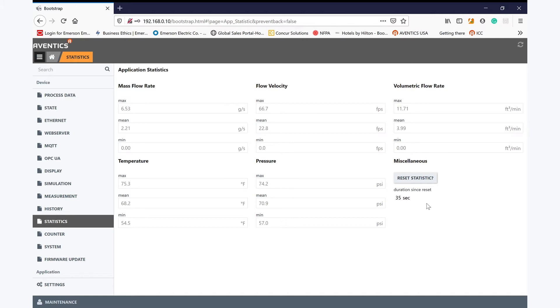Both the counter and statistical data is stored within the AF2 memory until reset via the web server or data connection. A further great feature of this device is the logging of data over selectable time periods, including 60 minutes, 24 hours, and 7 days, all stored within the AF2.